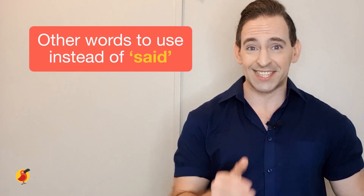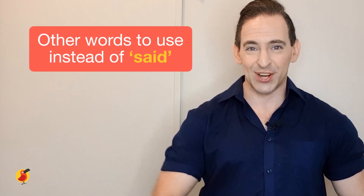Hi there, my name is Daryl. I am a tutor here on Cambly, so today we're going to learn other words to use instead of said. Let's go.